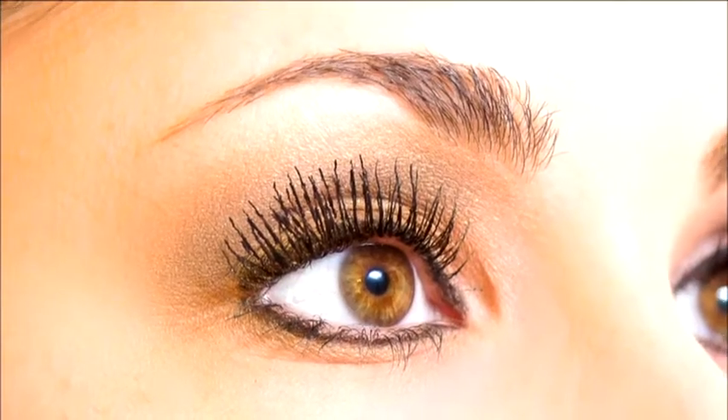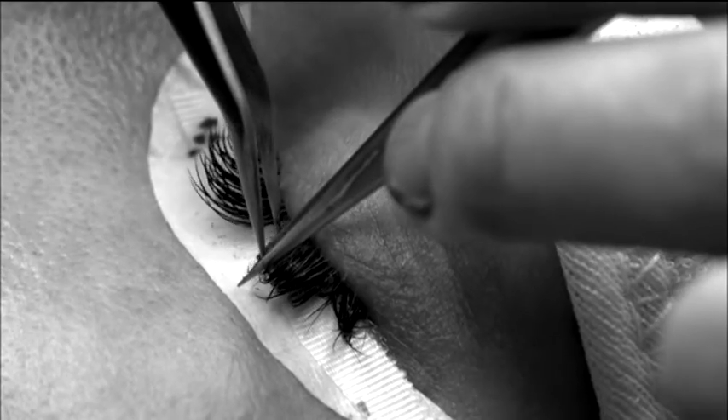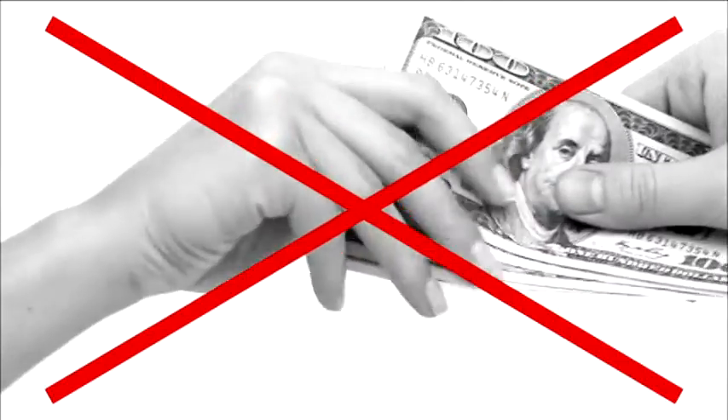Want fuller, longer lashes? Mascara never gives you enough volume and length. Glue-on lashes are a mess, and salon extensions — who has the time and money for that?